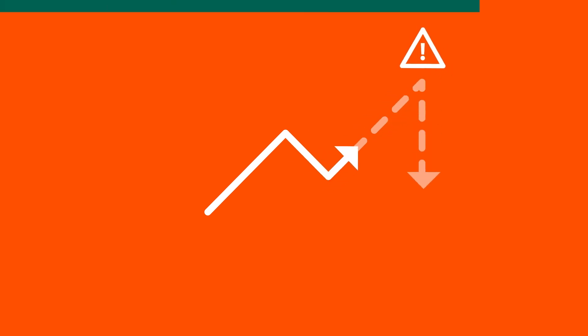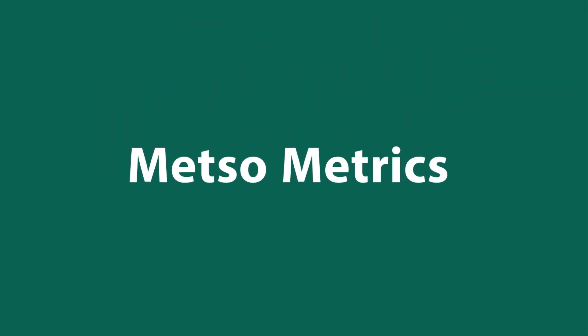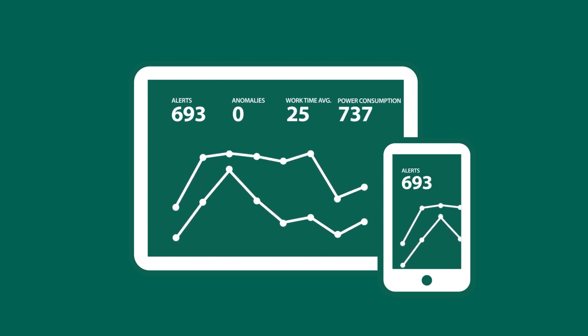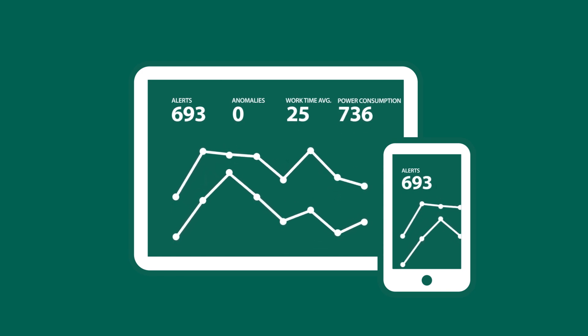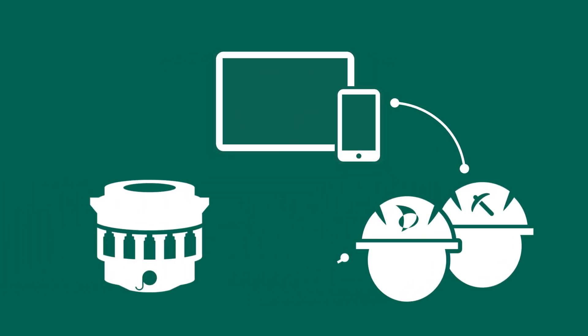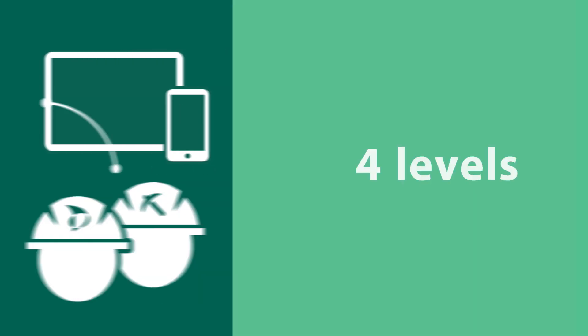What if you could see unplanned downtime coming? Introducing Metsometrics, a new platform to help maximize equipment uptime, providing data and expertise to directly improve your bottom line. Metsometrics connects innovation and expertise to each machine, ensuring that your comminution is performing at optimal efficiency.